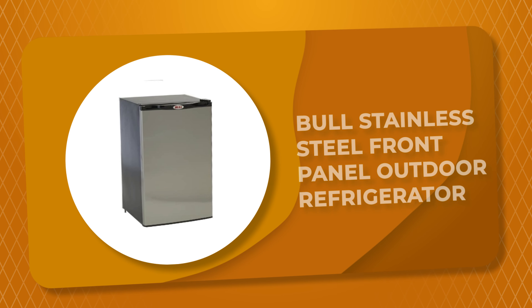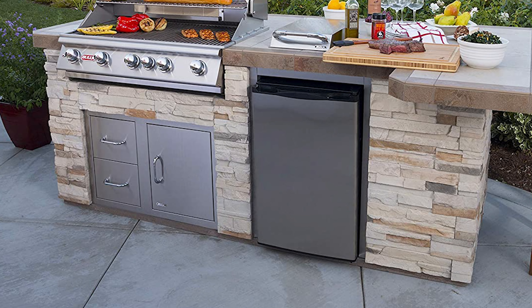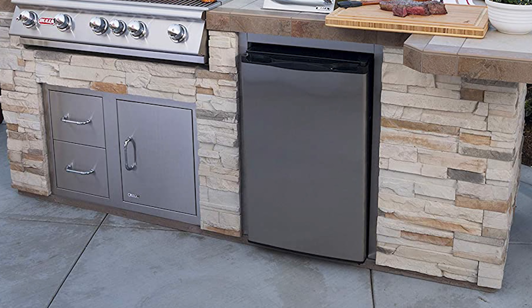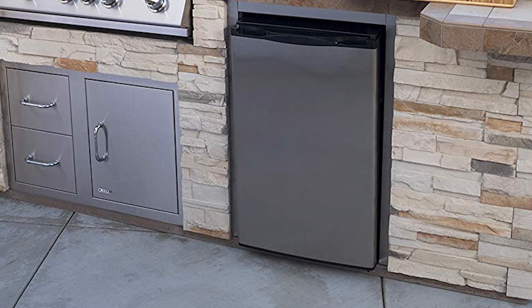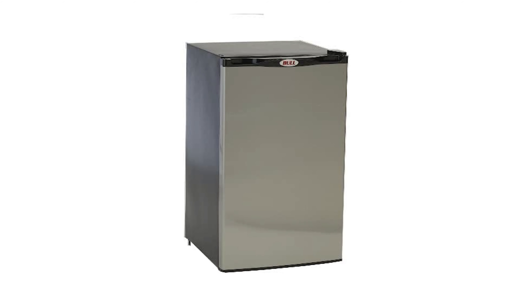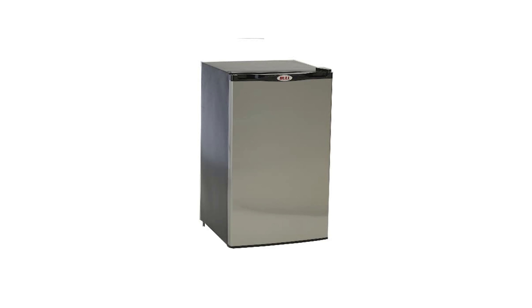Number 2. The Bull Stainless Steel Front Panel Outdoor Refrigerator is a budget-friendly choice. It comprises 4.5 cubic feet of storage capacity and is made of stainless steel. Due to its large storage capacity, it can hold up to 12-ounce beverage cans at once. It is compact and lighter compared to other models on this list and can perfectly fit into any outdoor kitchen space. This outdoor refrigerator also contains a dispenser that can hold up to five 12-ounce cans at a time.